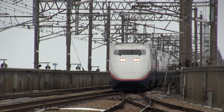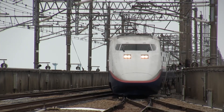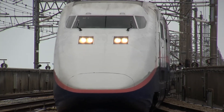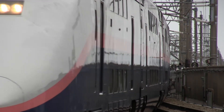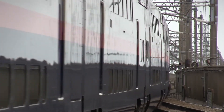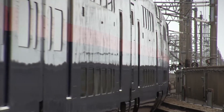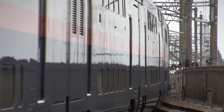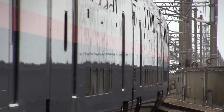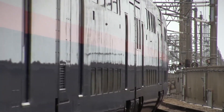Between 1994 and 1995, six E1 units were manufactured and handed the fleet numbers M1 through M6. The M in the fleet number stood for Max, or Multi Amenity Express, in lieu of the original DDS or double-decker Shinkansen naming convention. All of the E1 units were 12-car sets, seating a record, at the time, of 1,235 passengers.